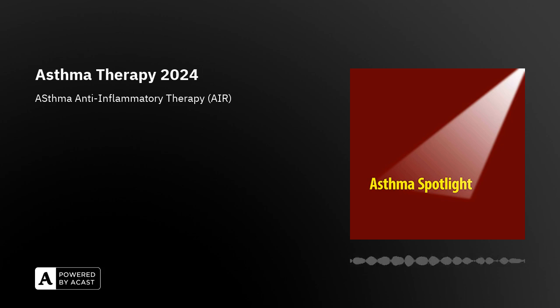Sadly, many people prescribed separate preventer and reliever inhalers don't understand or haven't been told why it's important to use the inhaled corticosteroid preventer as the main treatment to prevent asthma flare-ups and attacks, and to only use the reliever for relief. The blue inhalers are really for emergency use, and if someone needs to use this regularly or more than twice a week, their asthma is out of control and an urgent asthma review is needed. The problem is that many people don't take the preventer as prescribed and only use their blue reliever inhaler.